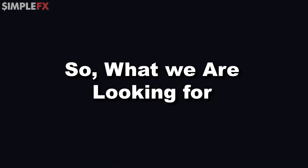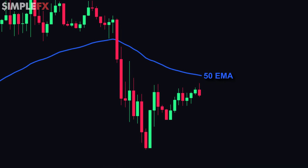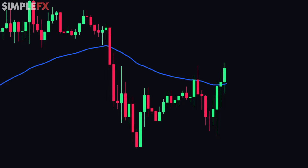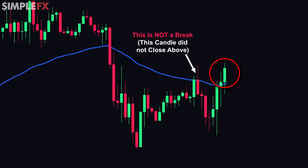What we're looking for is a chart where the price is moving below the 50 EMA, such as in this chart for example. The strategy starts once the price breaks above the 50 EMA and a candle closes above it, as you can see in this chart. So the first step of this strategy is complete: a break above the 50 EMA.